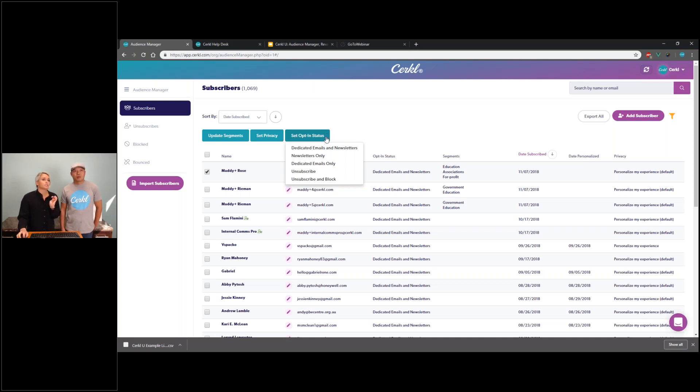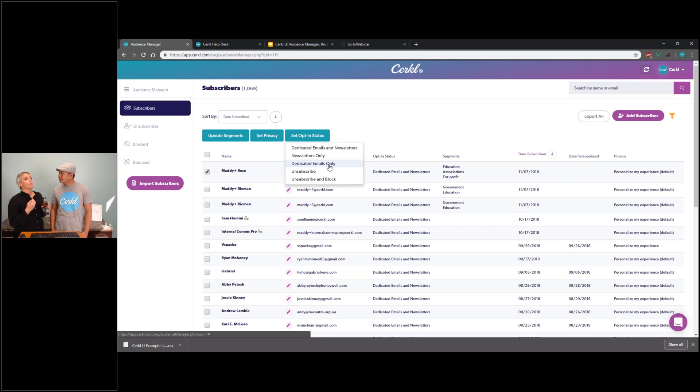Dedicated emails only is when you want to send a single message to multiple users — quick updates on internal events or whatever — and you only want them to receive that dedicated email, not the personalized newsletters going out automatically. With that in mind, you have the option to update those opt-in statuses or preferences here within Audience Manager as well.